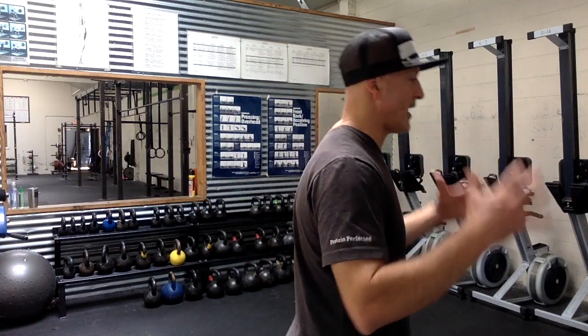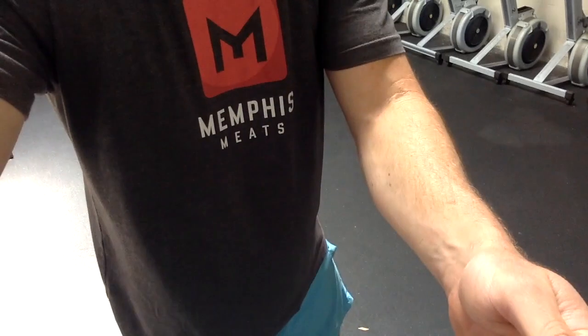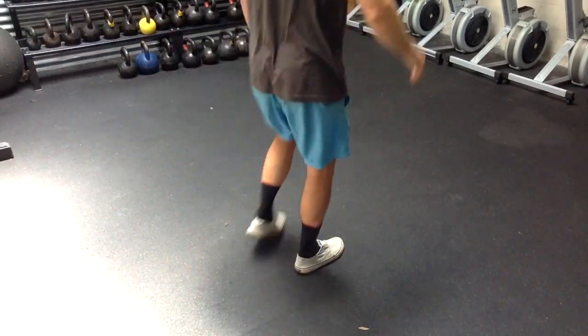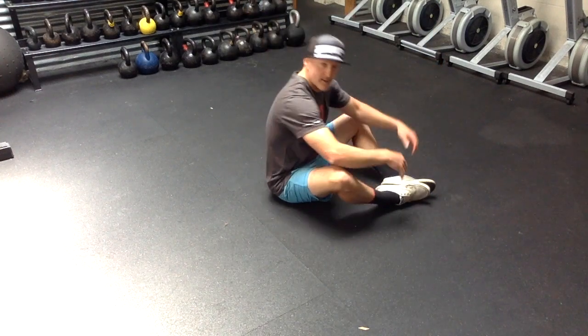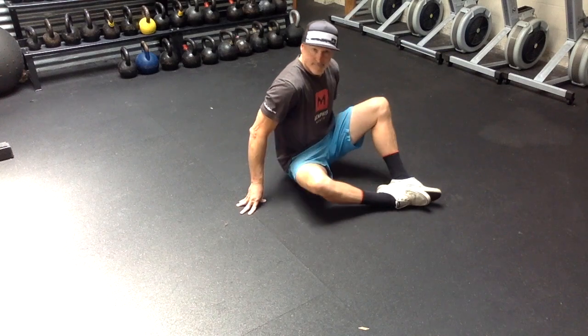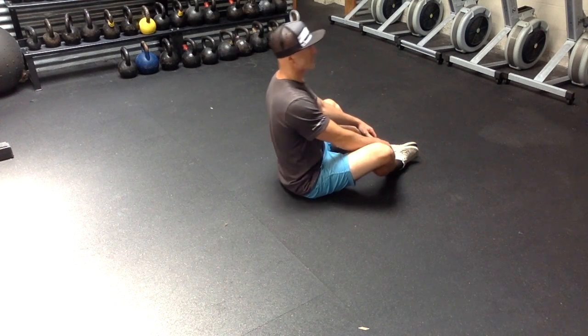These are ab mat sit-ups if you have them, anchored sit-ups if you don't. Make sure you use that whole body — totally fine to be throwing those arms. But do finish in that good vertical position when you're at the top. We don't want to see that rounded forward position.